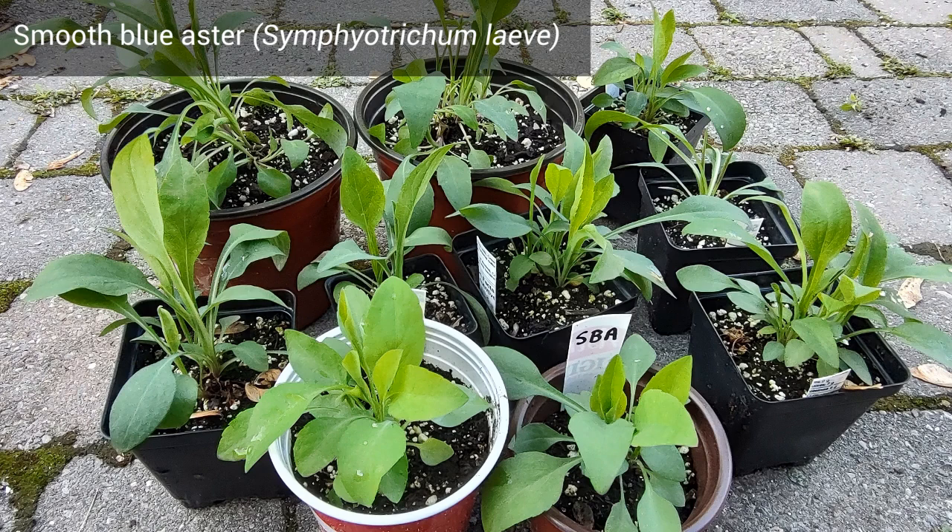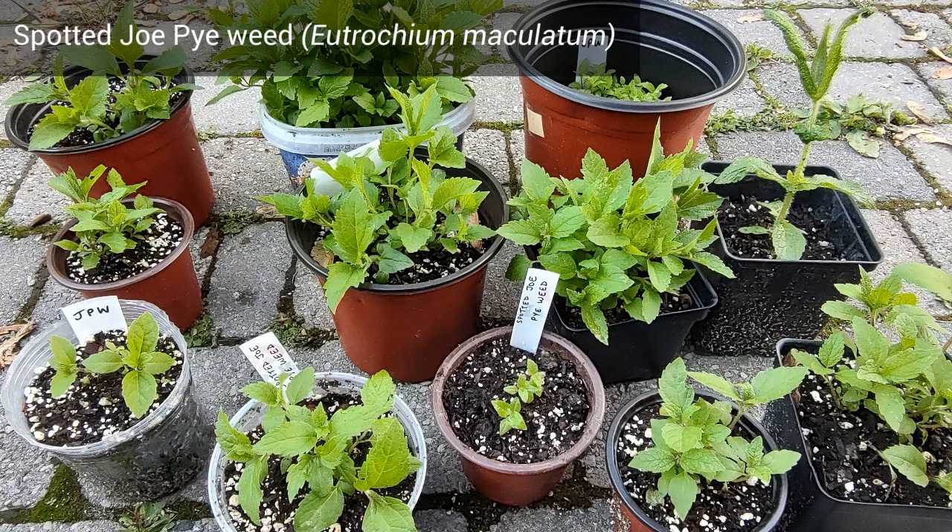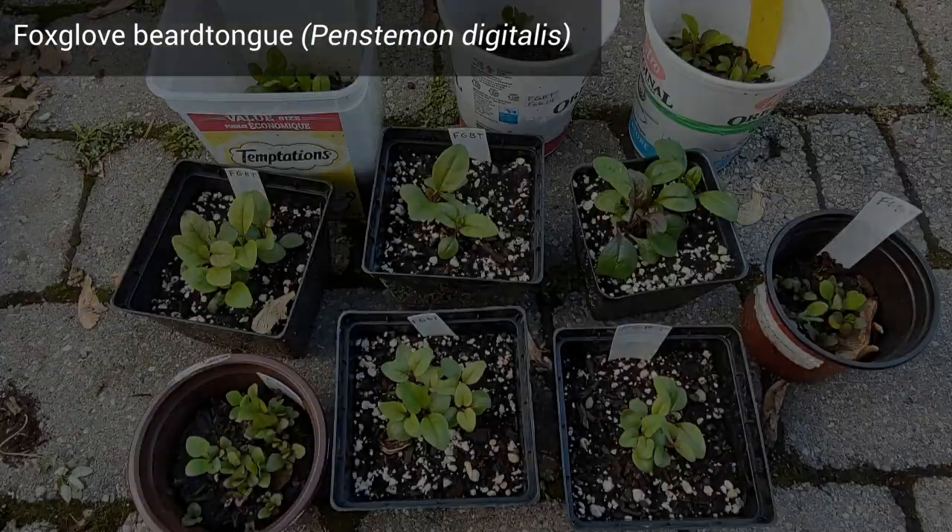I sowed Smooth Blue Aster in multiple containers. Spotted Joe Pye Weed also needs to be on this list — I always try to include this plant when I support community projects, since it's one of my favorite plants.